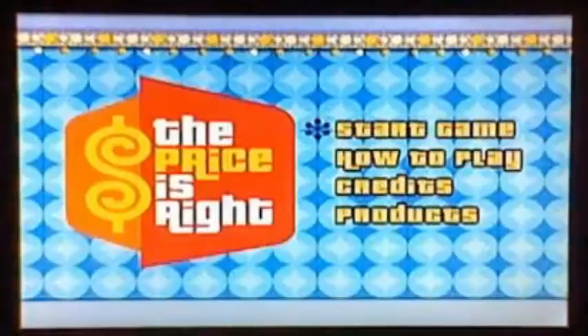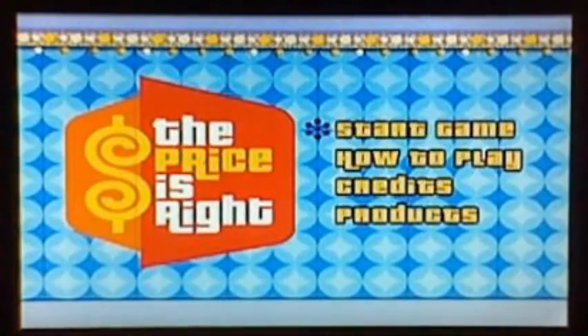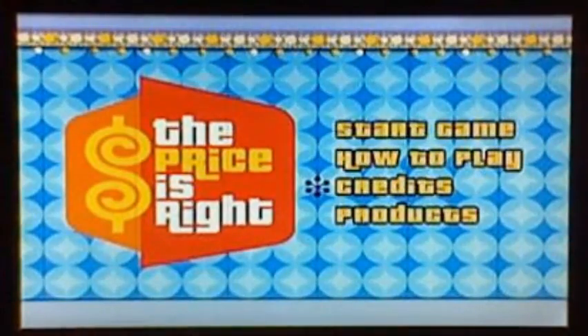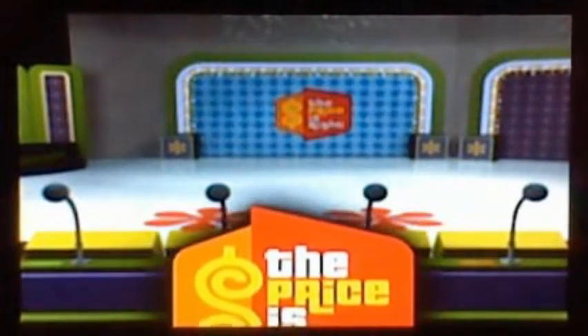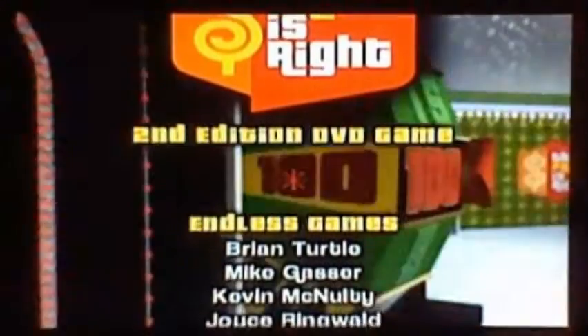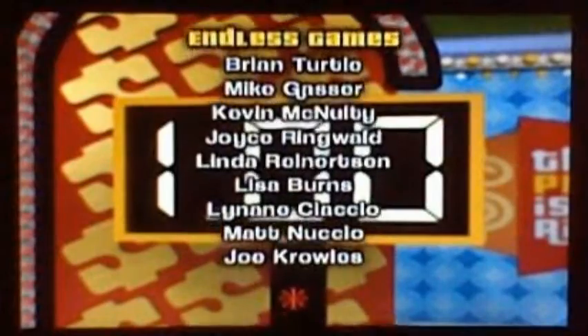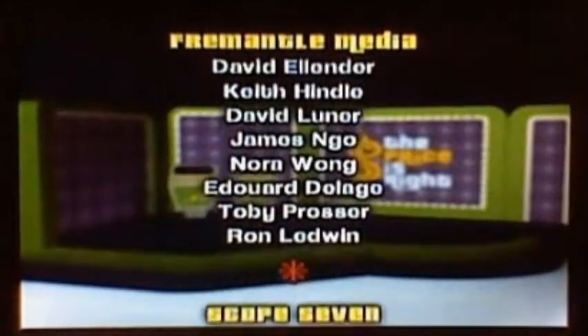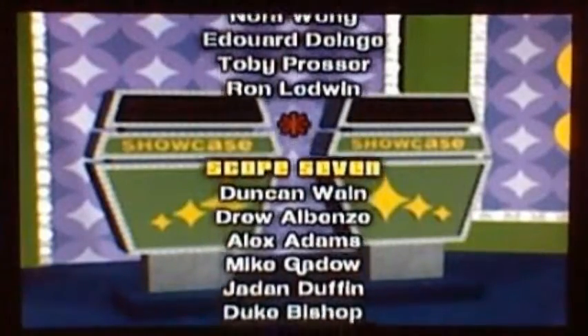Thanks for playing the Price is Right DVD game and congratulations to all of today's winners. I'm Drew Carey — please help control the pet population and have your pets spayed or neutered. Thanks for watching the Price is Right. Bye-bye. And that's the end of the Halloween special — thank you for watching. We'll see you tomorrow on the Price is Right 2nd Edition DVD game. See you tomorrow, everyone. Bye-bye.